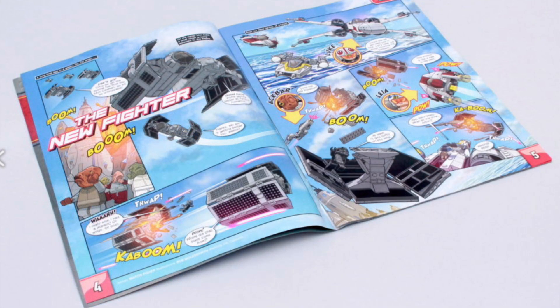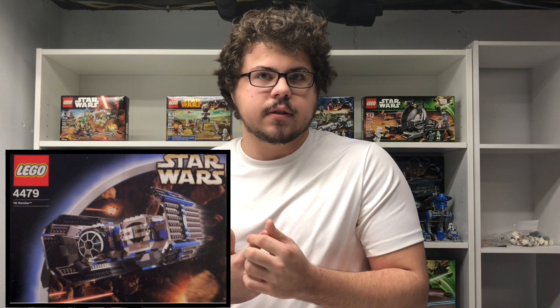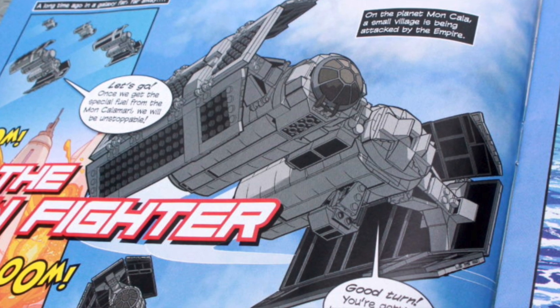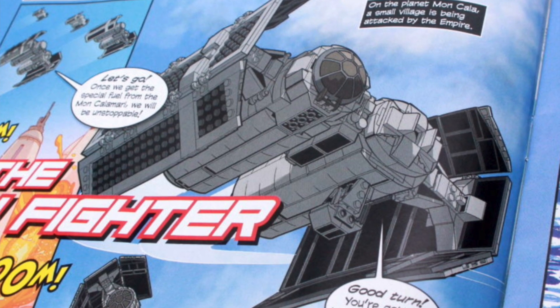This comes from brickfanatics.com — thanks to them for the article. They're saying the last LEGO Star Wars magazine includes a first look at what may be a new minifigure-scale TIE Bomber set. I'll show the picture on screen — it appears in a couple of different pages of the magazine and it looks like a brand new updated TIE Bomber. The last one we got was around 2005 or 2006, back in the blue and black color scheme. We've yet to have it in the regular light blue-gray and black updated color scheme.